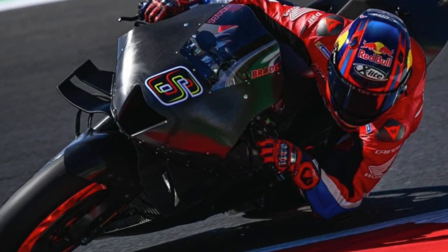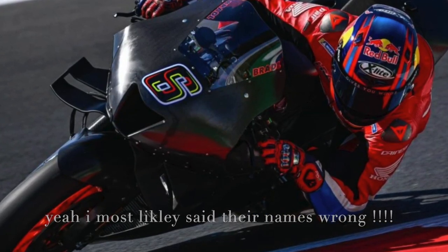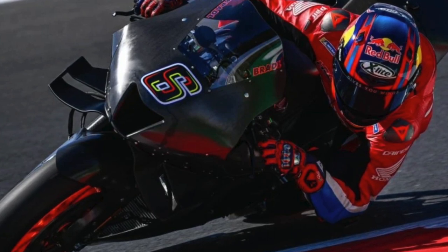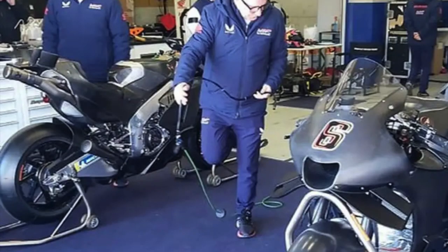Ken Kawauchi and Thomas Arun are also present for this test, more so to acclimatize themselves to how the team is run. Thomas Arun is now the test team manager, so he will have an influential part in what is going on and, importantly, in translating back to Japan about what they're testing.